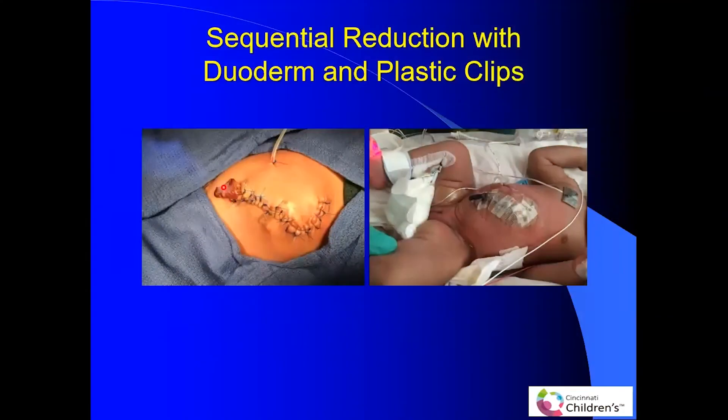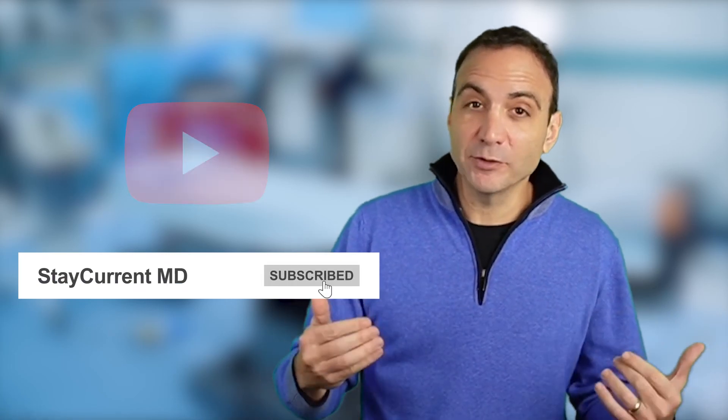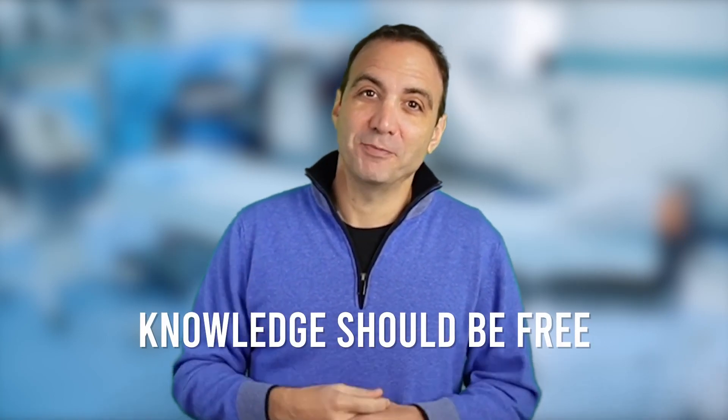They sequentially reduce the bowel with plastic clips until the baby is ready for the last step. Then we take the patient to the operating room and perform a delayed primary closure of the fascia and skin. The management of congenital abdominal wall defects can be complex. If you liked this episode, be sure to follow us on social media, subscribe to our YouTube channel, and download the Stay Current in Pediatric Surgery app, available in the Apple App Store and the Google Play Store. Until next time, remember: knowledge should be free.